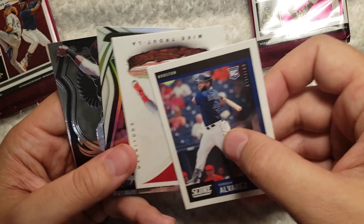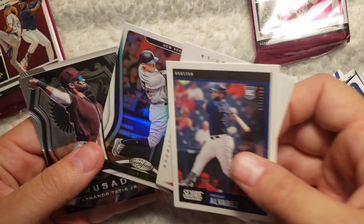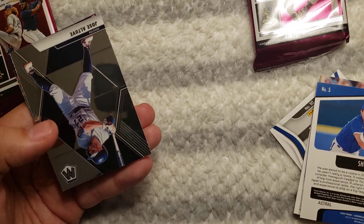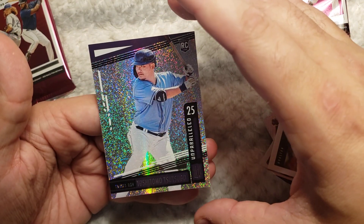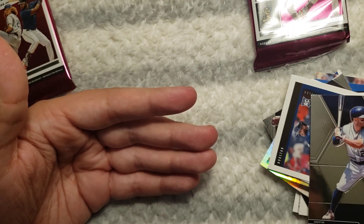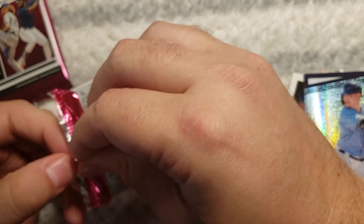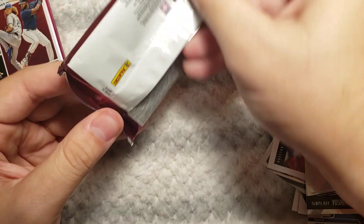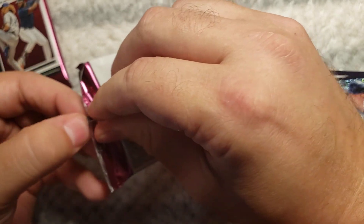Alvarez. Trout. Aaron Judge. Fernando Tatis. Altuve. And Tsutsugo. Not sure what the good pulls are but I'll figure that out when I'm done.